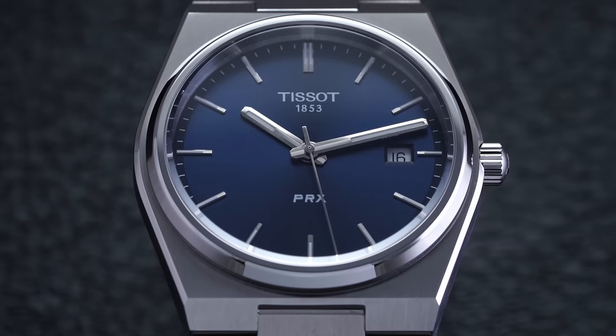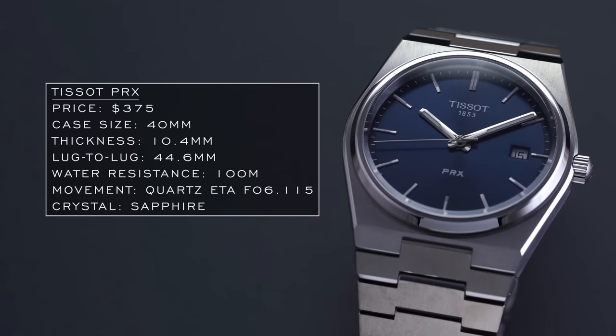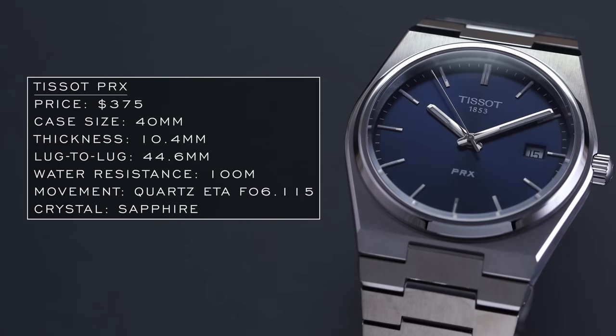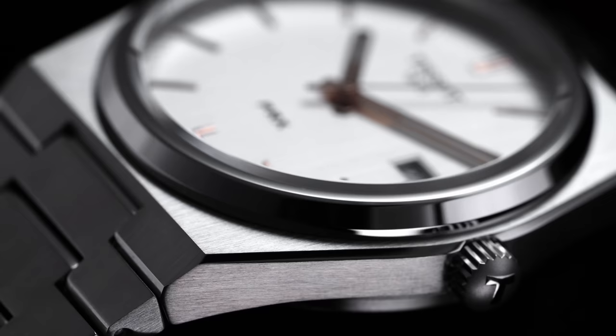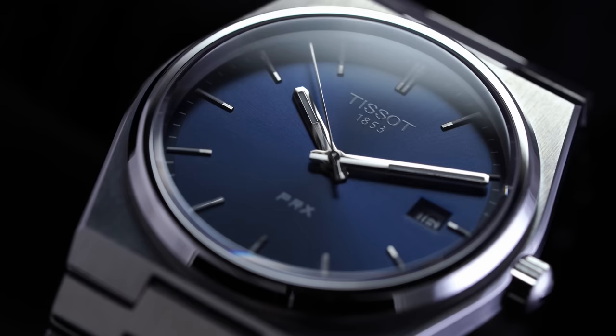When looking at the case, it's probably best associated with the Vacheron Constantin 222 model in terms of overall case dimensions and architecture. We have a 40 millimeter case and a 44.6 millimeter lug-to-lug measurement, though the end links do stick out a bit more from the case, curving down to form to the wrist. What really works in this watch's favor is the level of finishing — alternating brushing and polishing on the case and bracelet, plus a well-executed dial and handset — all at a price of just $375.